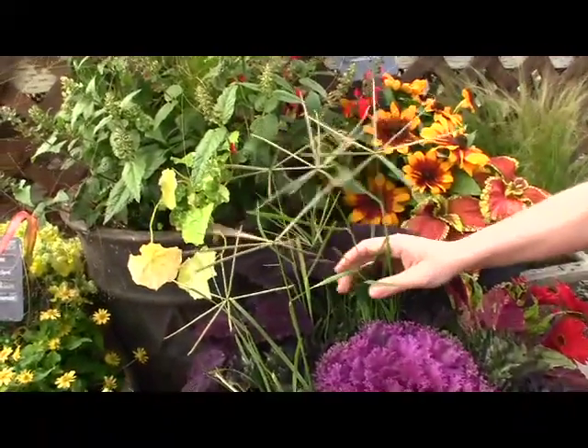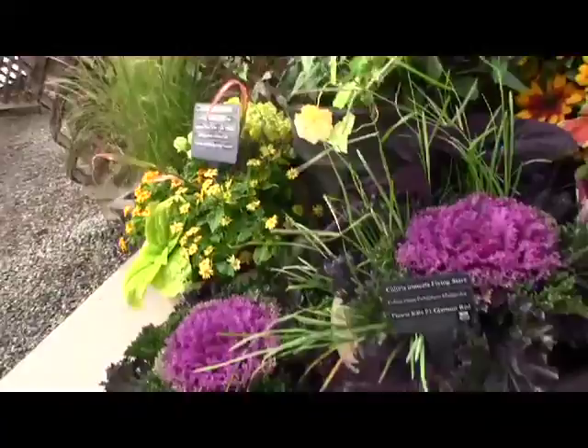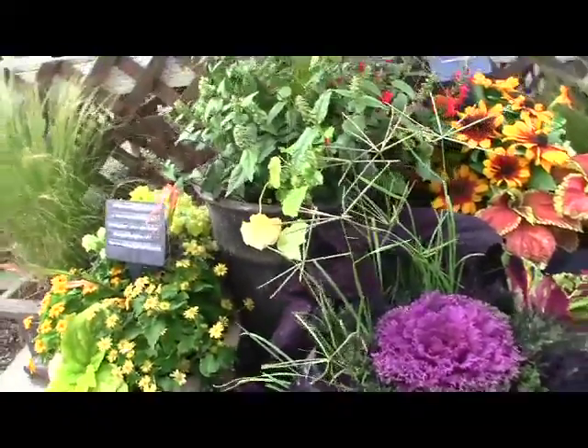It looks a little different in a pot, but put it in a container like this and those seed heads stick right up and really add nice interest to this combination container. The weedy aspect of the plant is hidden down underneath, so you don't even notice what the plant looks like.